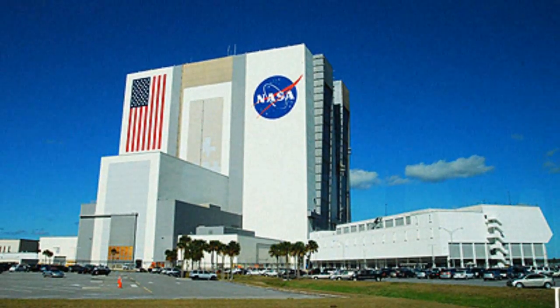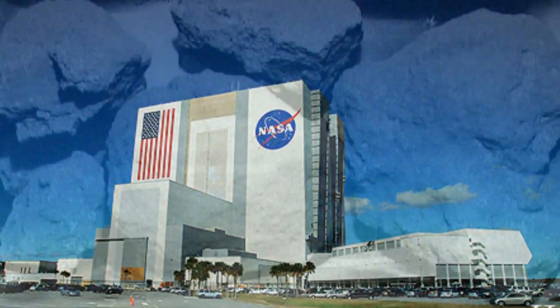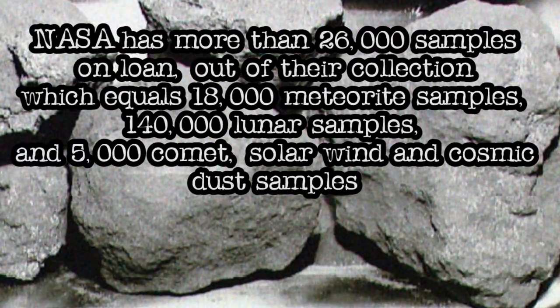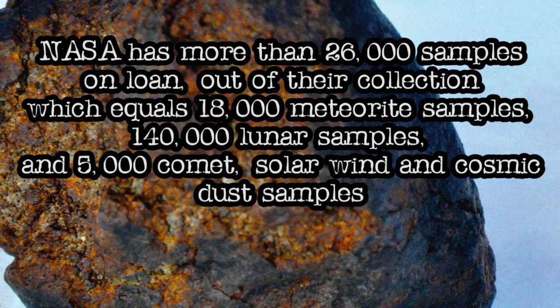The audit also stated that NASA needs a better tracking system and should do an annual inventory to stop unnecessary sample loss. NASA has more than 26,000 samples on loan out of their collection, which equals 18,000 meteorite samples.